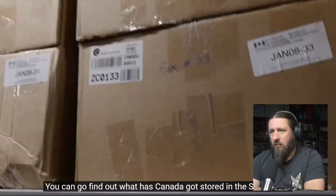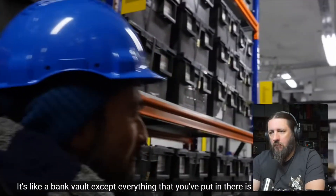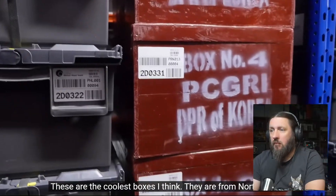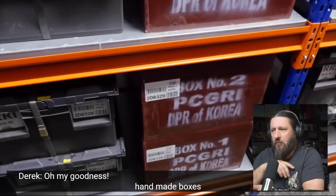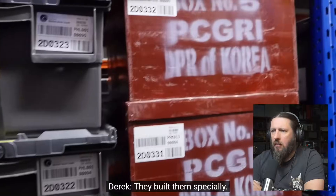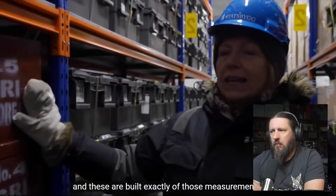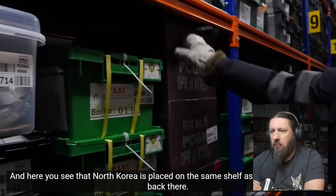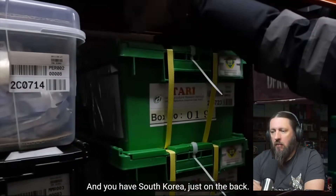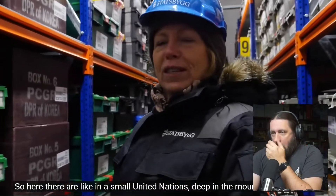What has Canada got stored in the seed vault? It's like a bank vault except everything put in there is publicly available. The coolest boxes here appear to be from North Korea — handmade, looking like they come from the 1960s. They built them specially to the exact measurements provided. And here, North Korea is placed on the same shelves as the USA, with South Korea just on the back side — like a small United Nations deep in the mountains of Svalbard.